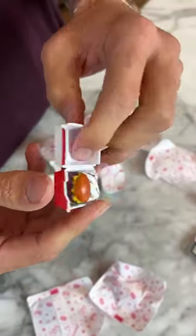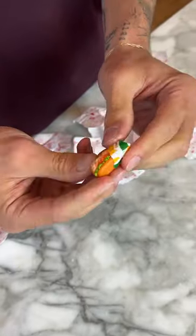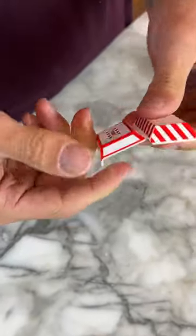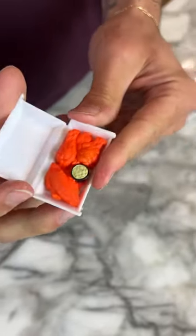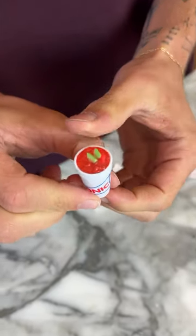Oh my gosh, another Carl's Jr. sandwich. Another Subway sandwich — we got two of those. Oh my gosh, what is this? This is TGI Friday's wings. Look at this. We got a little Sonic milkshake.